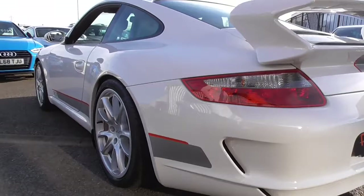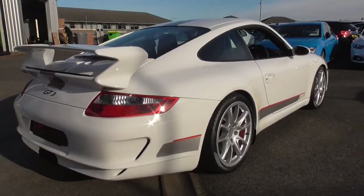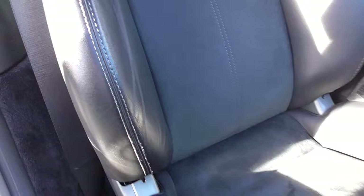Being a Porsche Club Great Britain member myself, this car would arguably be the centre of attraction within the GT3 register. These cars are only going one way — up. They only made a limited few and there's only ever been a limited few in private hands, and arguably in this condition I can honestly say it's nearly as new. When you look at the detailing on this car you can tell it's had a very very light life indeed.